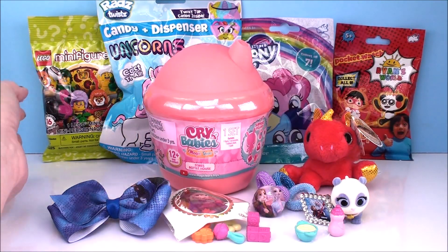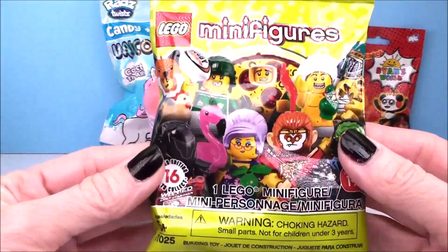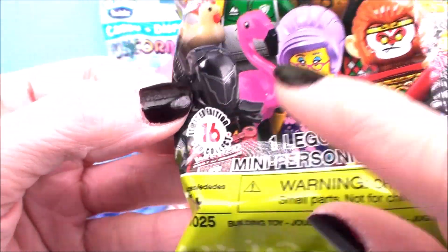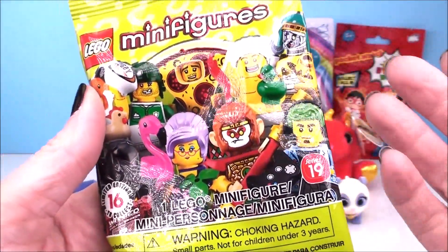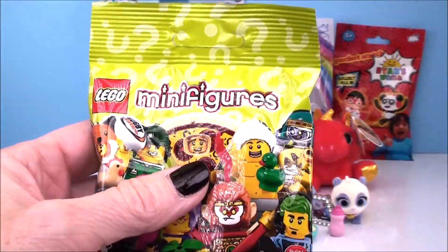Before we do our crybabies, I'm going to open up some of our blind bags. Our first one is a new release from Lego Minifigures. Oh my goodness, look at this — limited edition, 16 to collect. Oh my gosh, we're up to Series 19 already. And it doesn't look like there's really a theme to this one, so we just got some really cute different figures inside.